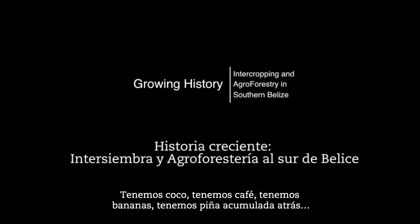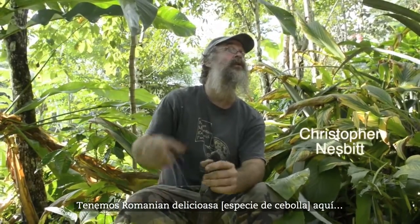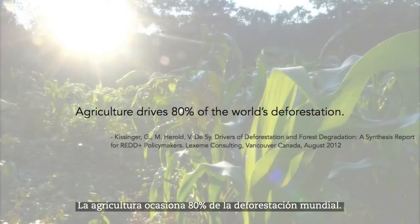We have coconut, we have coffee, we have banana, we have pineapple back up over there, we have a Rollinia deliciosa here, we have Cassia grandis there and Cassia grandis here, which are both leguminous tree species so they fix nitrogen into the soil through root nodulation. We have another leguminous tree — this is an Erythrina pepnaum.